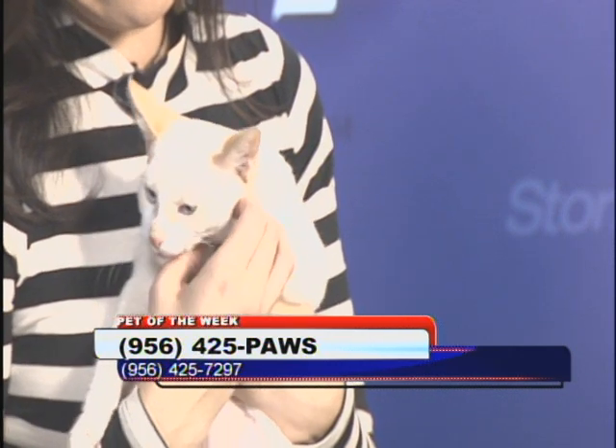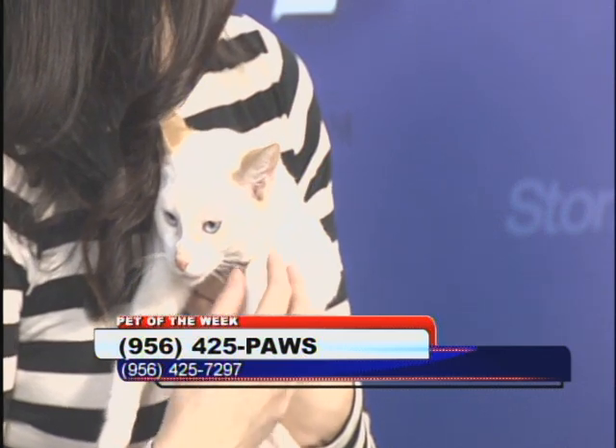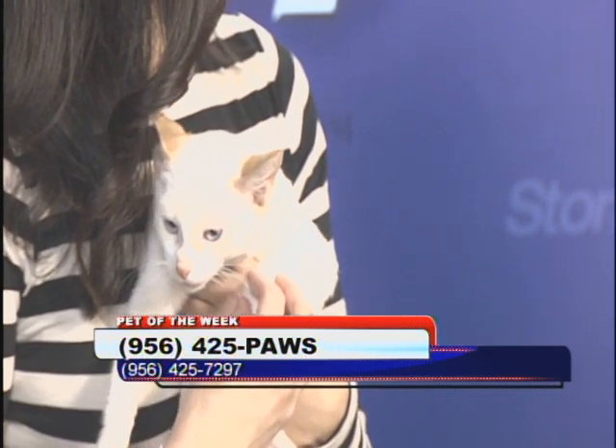Maybe she wants to go back to sleep — is it just too early for you, sweetheart? Do you have a lot of cats right now, more dogs? We've got a lot of everything right now. Because of the cold weather, a lot of people are dropping off. Be prepared to bring your pets indoors — have everything ready for them when it gets like this outside.